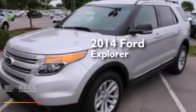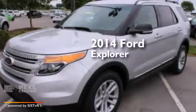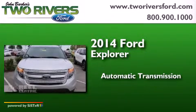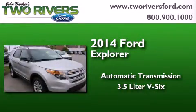This is a brand new 2014 Ford Explorer. This SUV has an automatic transmission and a 3.5 liter V6.